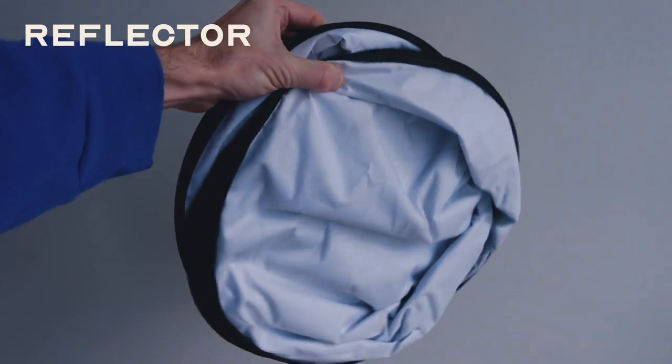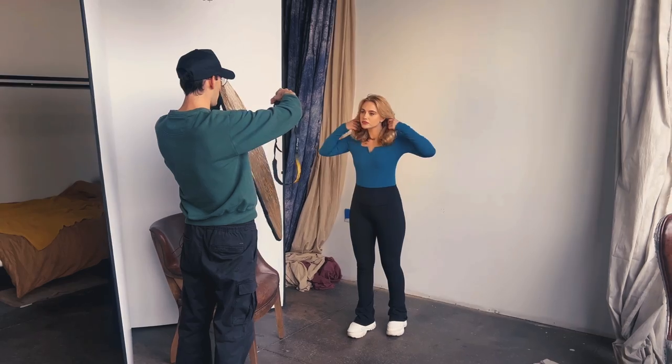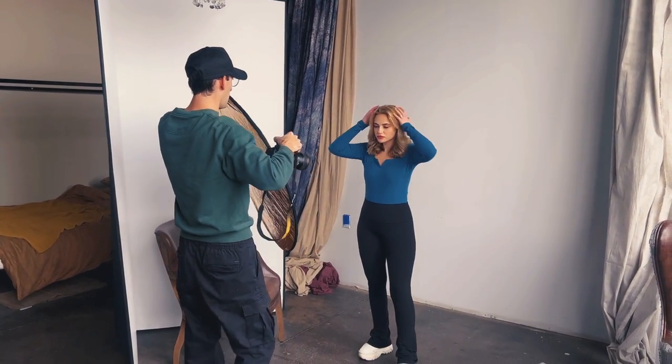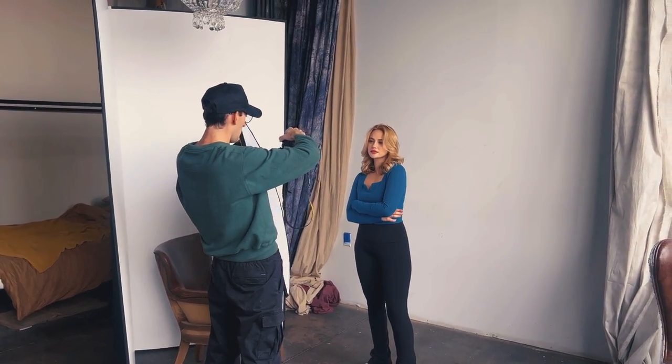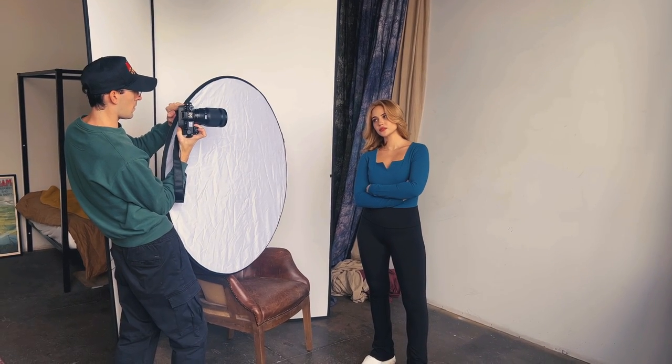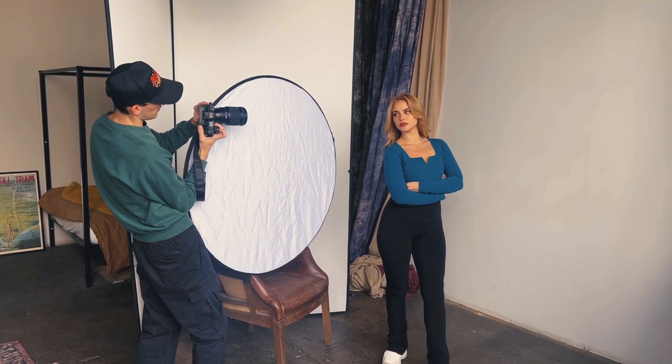Another thing I use — which sounds very basic but I don't know why I wasn't using it sooner — is a reflector. If you don't have one, definitely pick one up; they're not too pricey and they're a great way to bend and direct light onto your subject. Reflectors usually come with different materials: a white backdrop, a golden one, and a silver one. They're really great especially when you have a lot of backlight coming in.